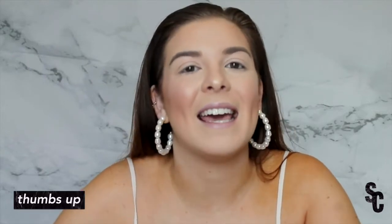Please don't forget to subscribe, thumbs up, and let me know what you want to see in future videos. And let's go ahead and get started.